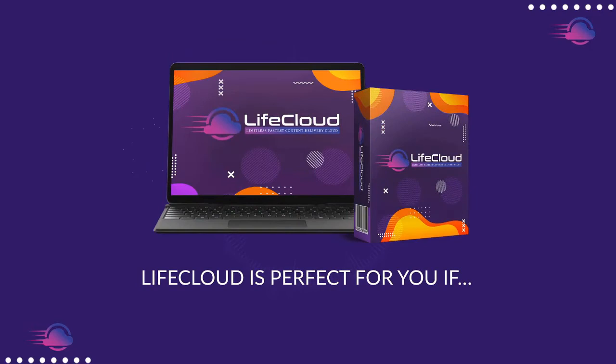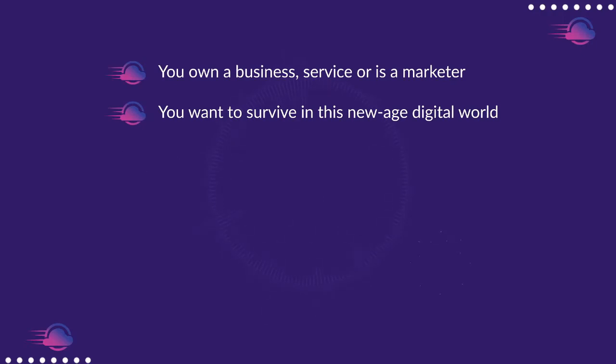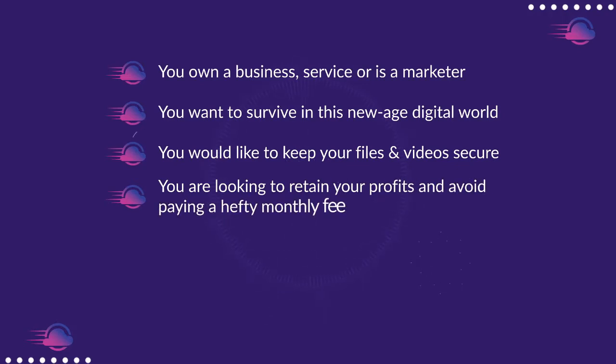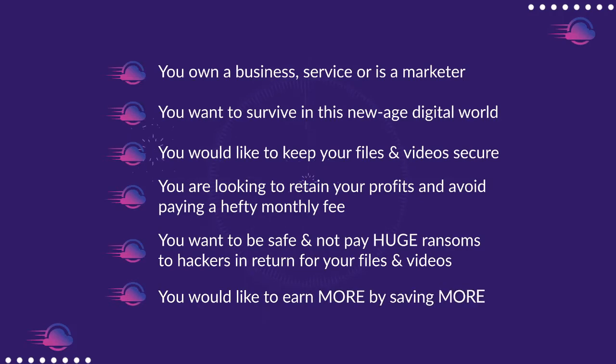LifeCloud is perfect for you if you own a business, service, or are a marketer; you want to survive in this new-age digital world; you'd like to keep your files and videos secure; you're looking to retain your profits and avoid paying a hefty monthly fee; and you want to be safe and not pay huge ransoms to hackers in return for your files and videos.